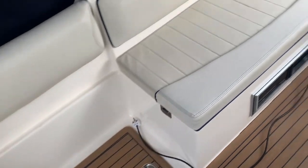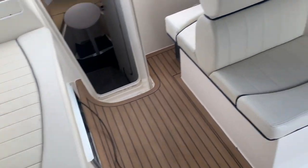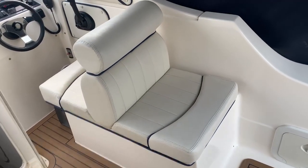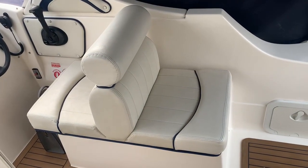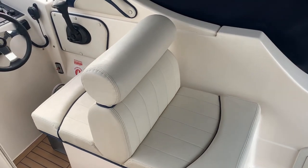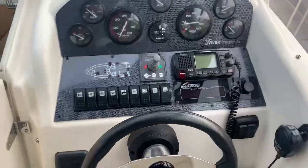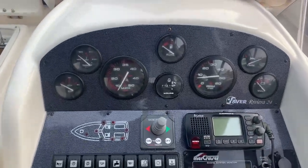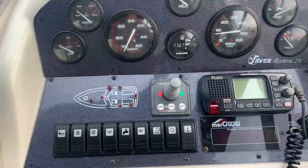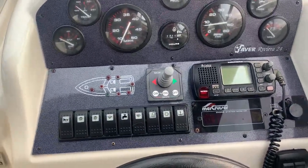Here we have our cockpit area. The upholstery is beautiful — a lot of space for seating. She's a very sociable boat and the upholstery is absolutely gorgeous. We've got our helm and all our dials. It looks like 254 hours on the engine hours.